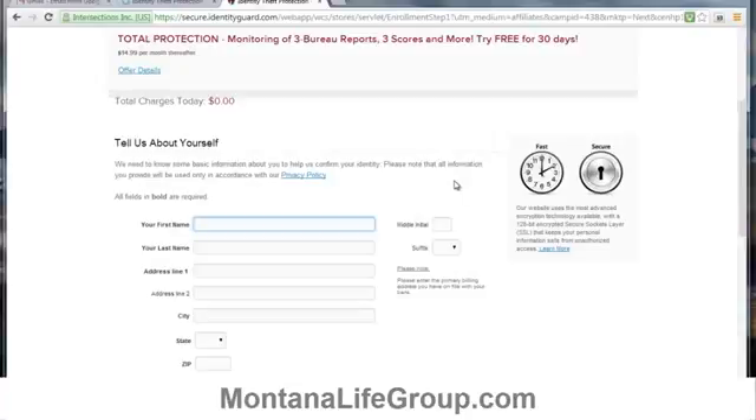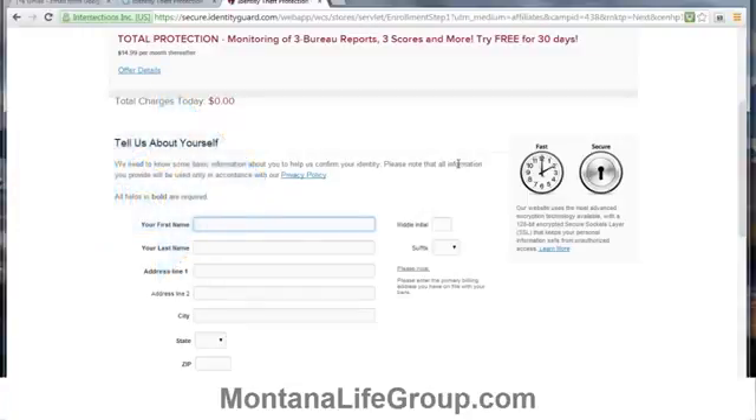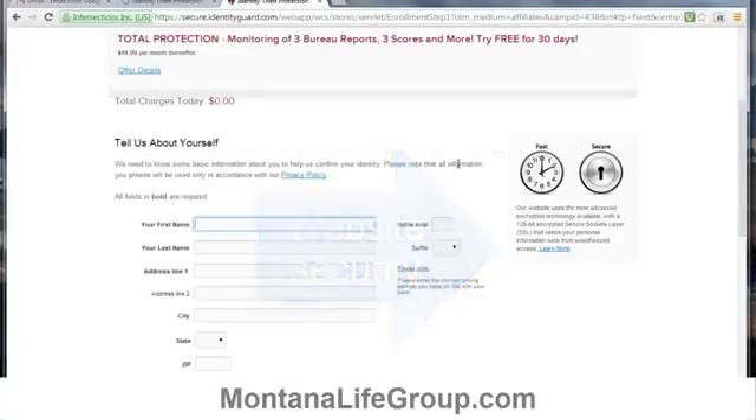On the next page you enter your personal information and your billing information so that Identity Guard can activate your service. Identity Guard's privacy policy is available on this page, as well as information about the multi-level encryption they use on their website, so you can feel secure that your information is safe with Identity Guard.